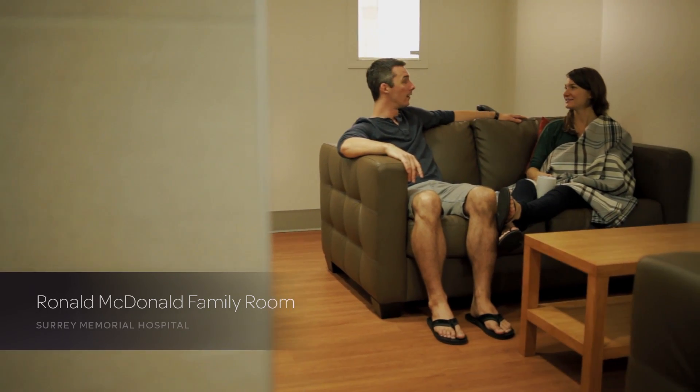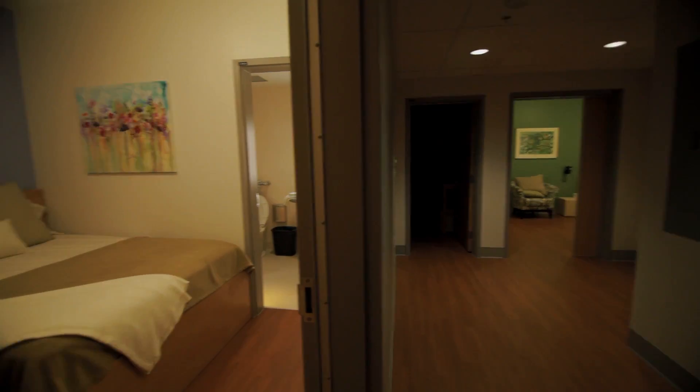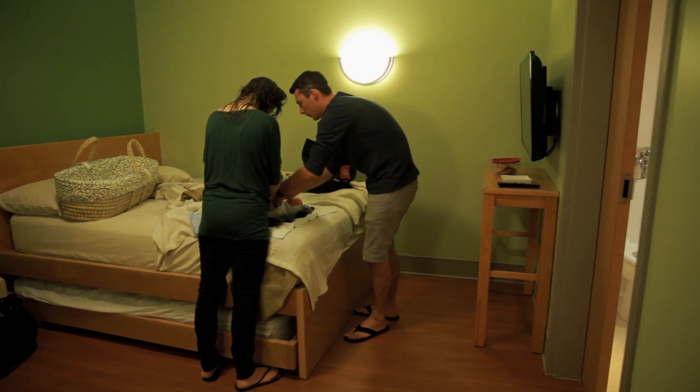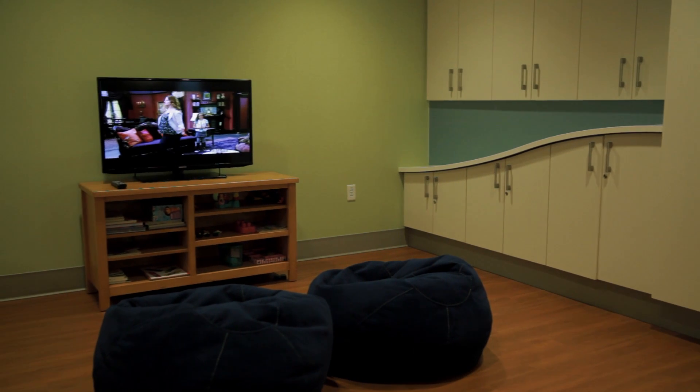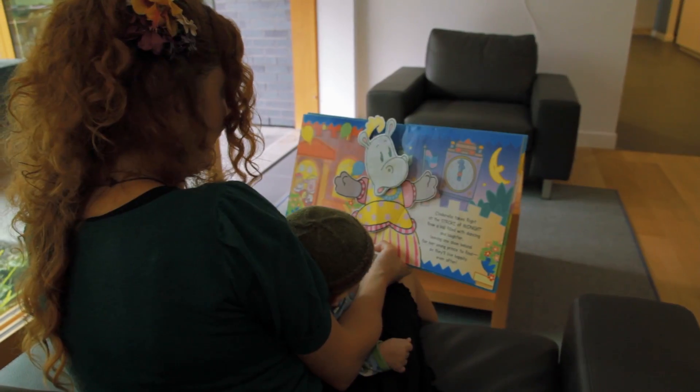The family room at Surrey Memorial Hospital is a fantastic house within the hospital. It has four individual sleep rooms so families can stay overnight, as well as common space with a kitchen, a play area for children, a small lounge, and a little office space. It's a respite from the hospital environment so families can get into a home-like environment and have peaceful time. Whether families are staying at the family room at Surrey Memorial or at the main house, what they take away is a sense of caring and support that keeps their family together in their time of need.